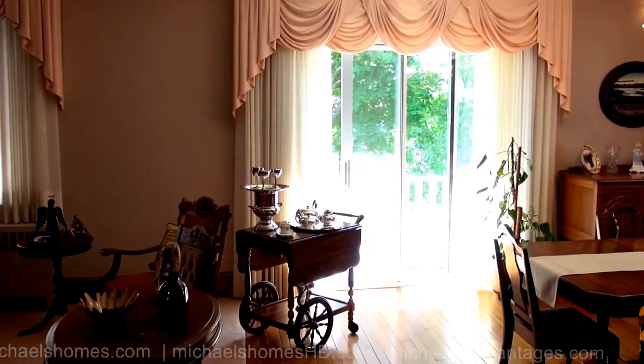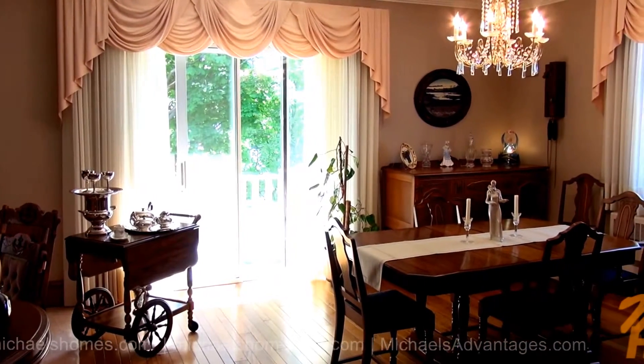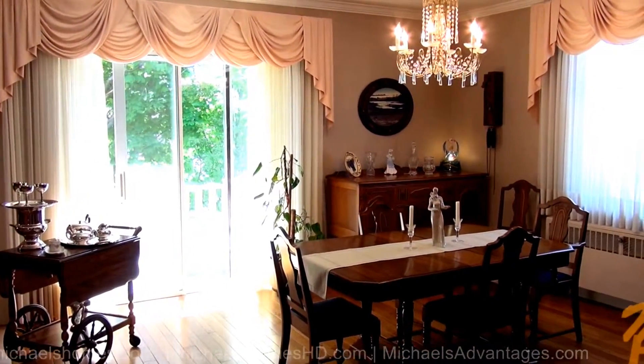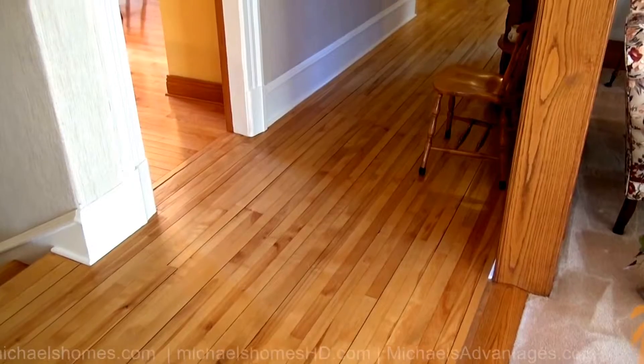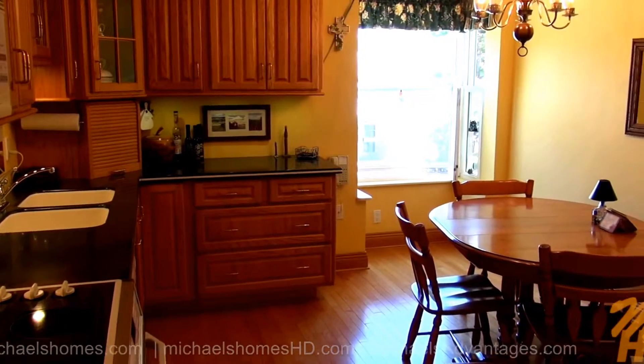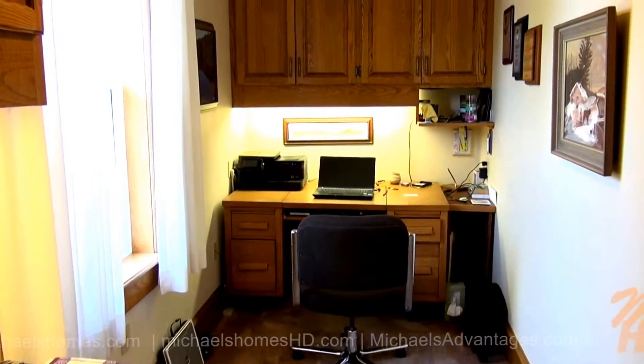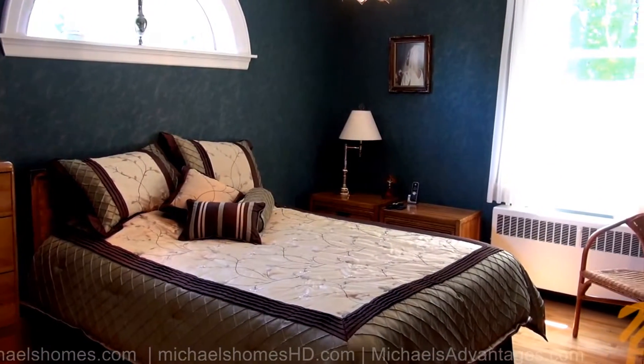We've got a large deck facing south with sliding doors, and tons and tons of room to entertain. Running along that room is this super-wide, large hallway which leads to the kitchen to the left. There's an office behind me, and then there's the master bedroom on the right.